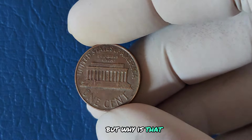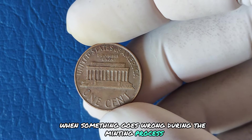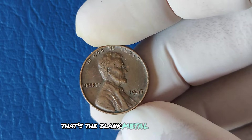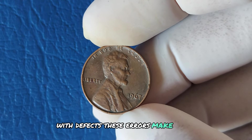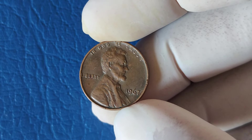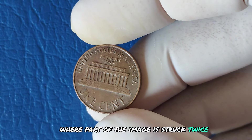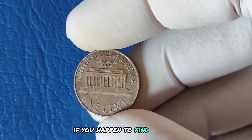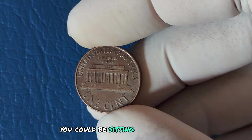Error coins happen when something goes wrong during the minting process — whether it's a misalignment, a double strike, or a planchet (the blank metal piece a coin is struck on) with defects. These errors make each coin one of a kind, and collectors love uniqueness. The most famous of these errors is the double die, where part of the image is struck twice, creating a ghost or shadow effect. If you find a 1967 penny with this kind of error, you could be sitting on a small fortune.